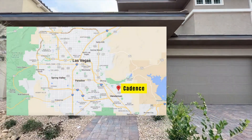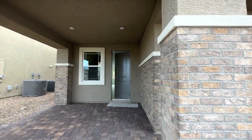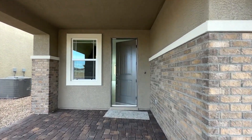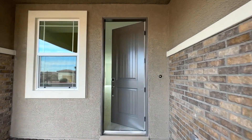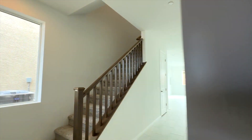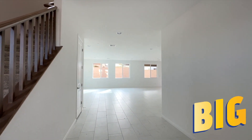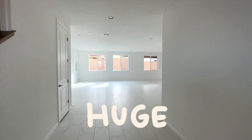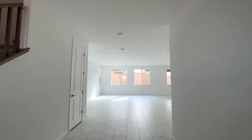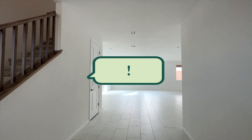We are located in Cadence Community, about 25 minutes drive to the Las Vegas Strip. Cadence is located in Henderson — very convenient, not too far from the strip. And right here, wow, this is really big. It is huge — the living room. This home is standing inventory by the builder; it's brand new.